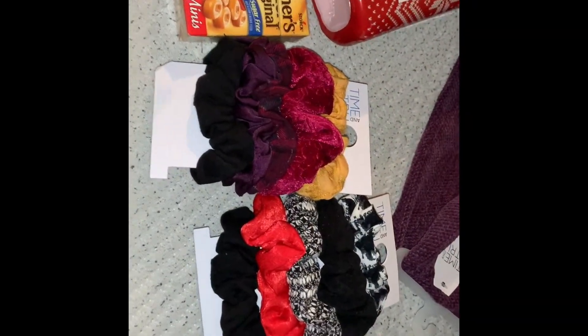It's Vlogmas day one. Start the Vlogmas intro. I wanted to show you guys what I got from Walmart first.